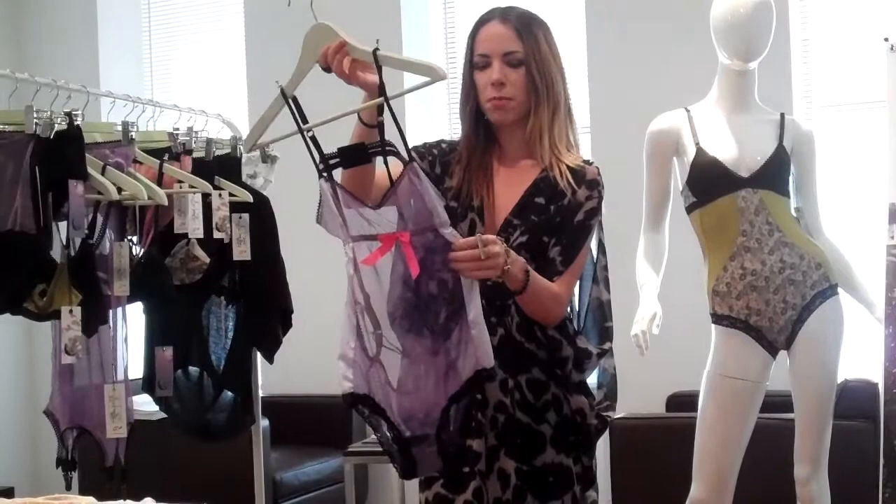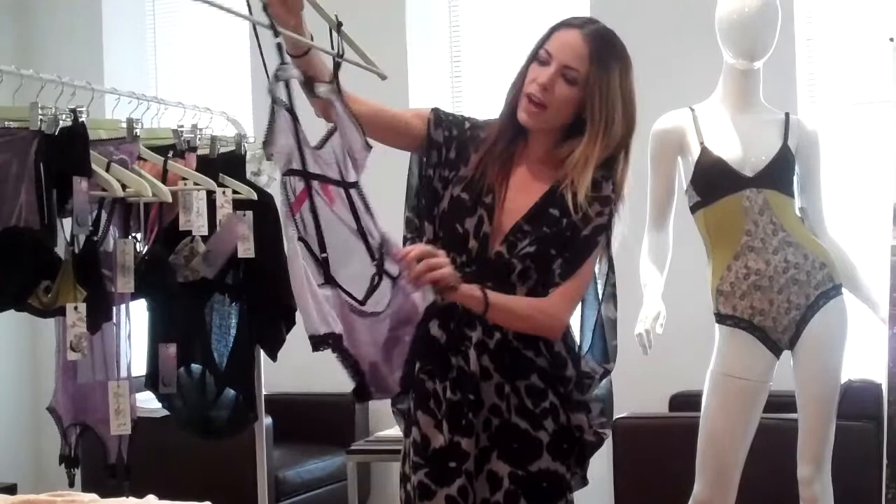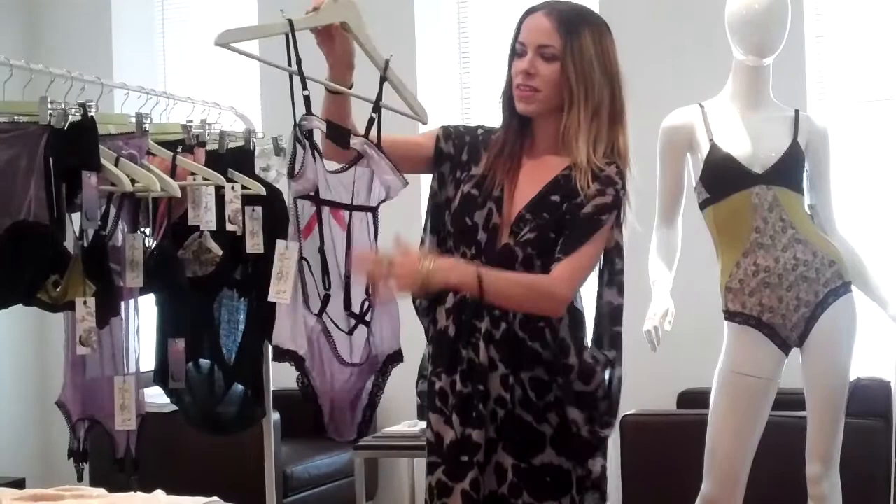It's made with vintage fabric that I tie-dye using eco-friendly dyes. The back is open and it has adjustable bra straps, because I'm all about the strappy details and a really nice bright pop of color.